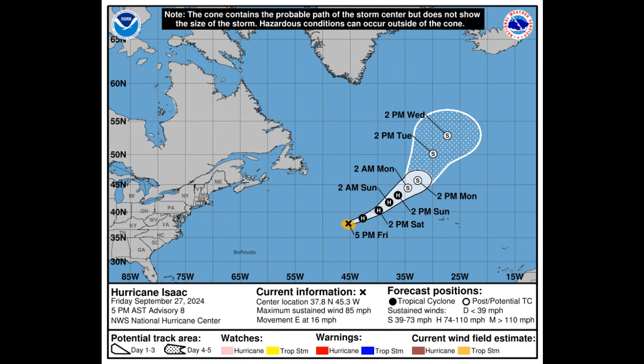Lastly, Hurricane Isaac is out there over the open Atlantic and is expected to shift east-northeast and slow down a bit, then start turning more to the northeast, with that motion continuing through Monday. As of now, Isaac's maximum sustained winds are at 85 miles per hour, with slight strengthening expected overnight before it starts weakening next week. Isaac is likely to become a post-tropical cyclone by Monday.